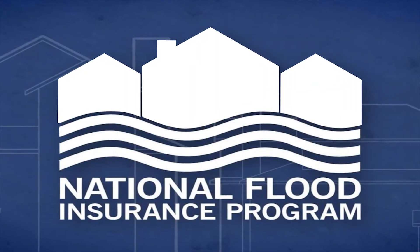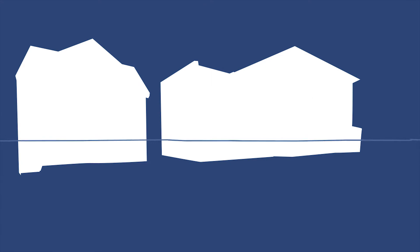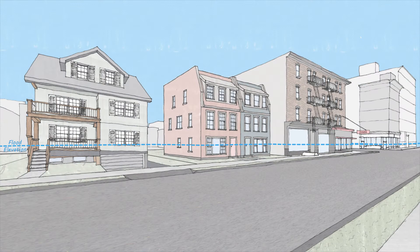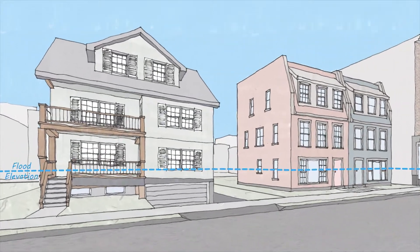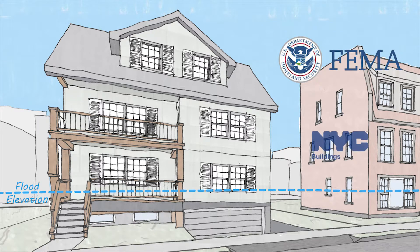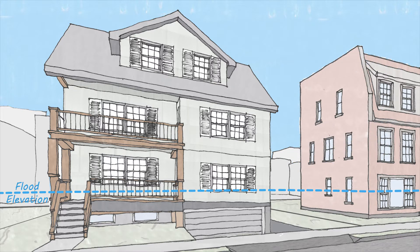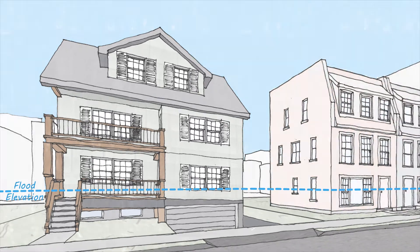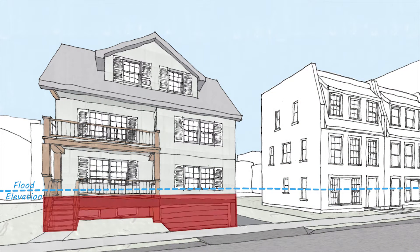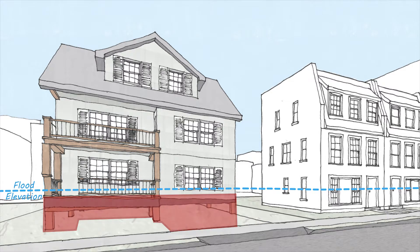This information is the basis for flood insurance premiums and building code requirements. New buildings and major alterations in the floodplain must meet specific codes set by FEMA and enforced by the Department of Buildings.